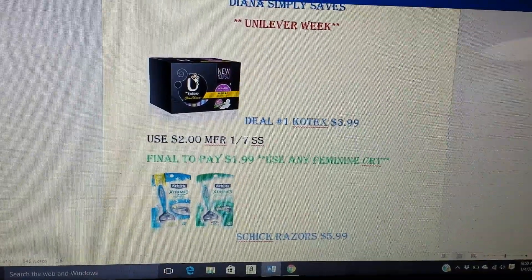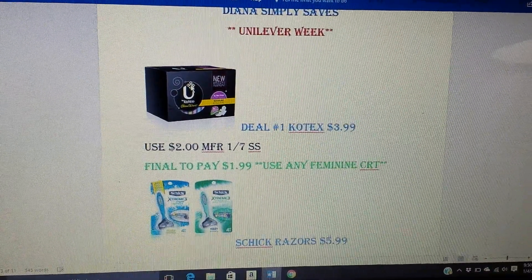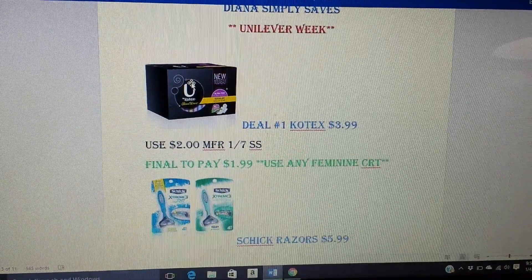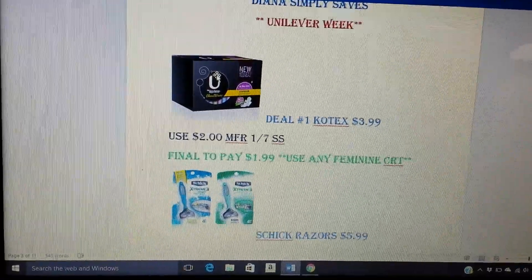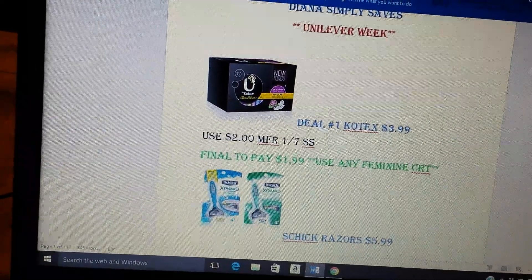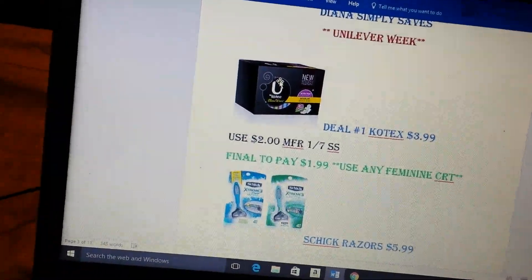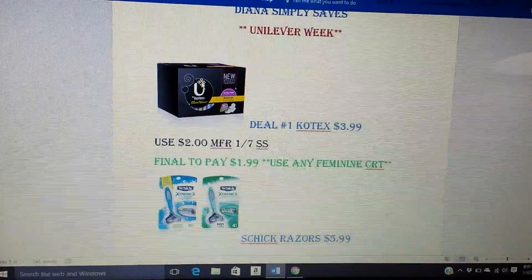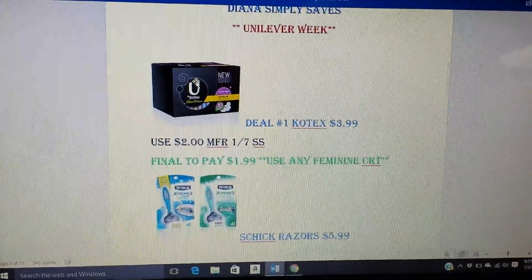My first deal here is for Kotex. They're $3.99 on sale. We have $2 coupons in the SmartSource 1-7. That'll make them $1.99. If you have a Feminine Care CRT, like a $2 off of $8, definitely try to incorporate that. Or if you have like a $1 CRT, definitely incorporate it. I wouldn't say $1.99 is great, but it's actually not bad for CVS. That particular brand of sanitary napkins is excellent — they're thin, they work great. I would actually pay the $1.99. I think even at Walmart that's their regular price, so that's actually not a bad deal.